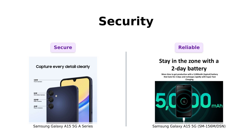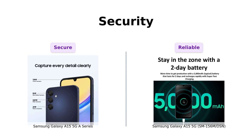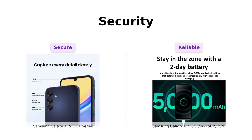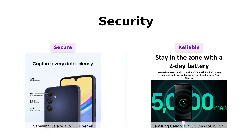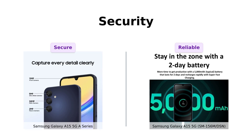The A series boasts Knox security, which is like having a personal bodyguard for your data. Meanwhile, the International Intruder has a side-mounted fingerprint sensor. It's like choosing between Fort Knox and a really good padlock — both get the job done, but one sounds way cooler. Reviewers of the A series particularly appreciate its ability to block spam and scam calls.